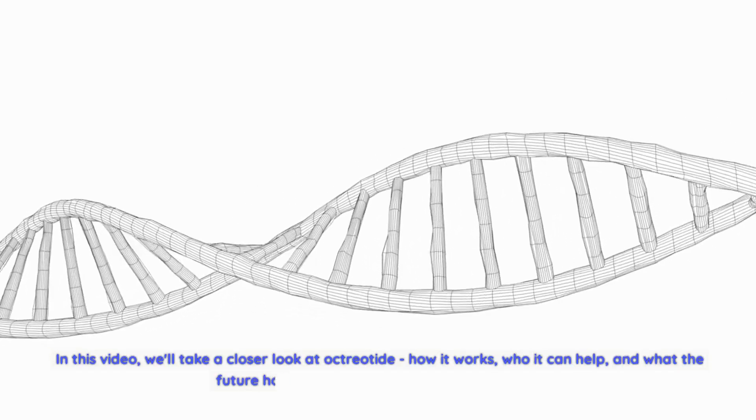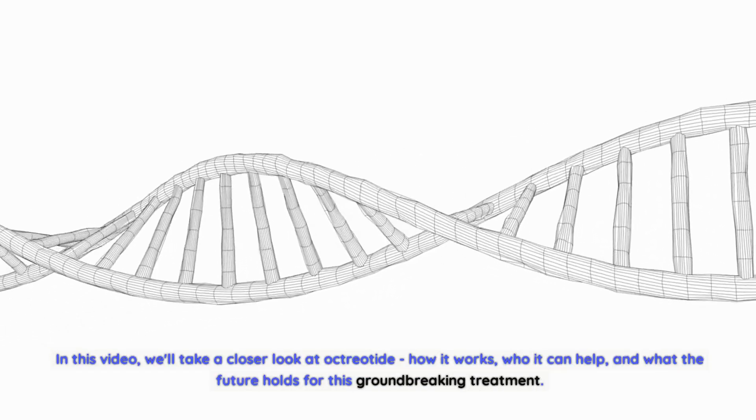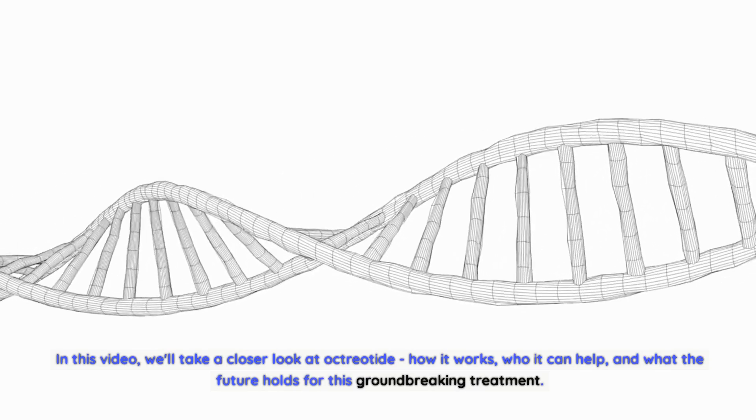In this video, we'll take a closer look at octreotide — how it works, who it can help, and what the future holds for this groundbreaking treatment.